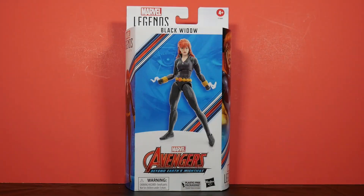Marvel Legends, The Avengers, Beyond Earth's Mightiest, 60-Year Anniversary, Black Widow. Let's get it.